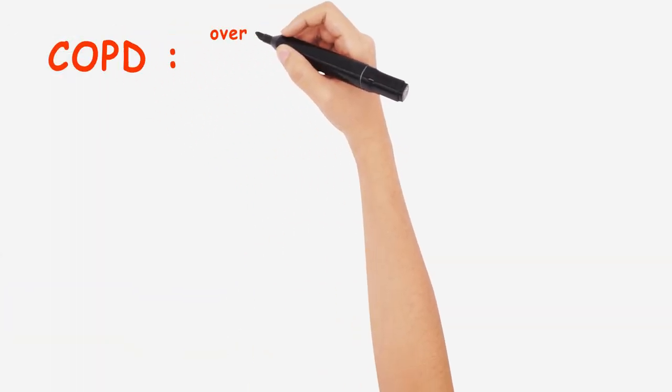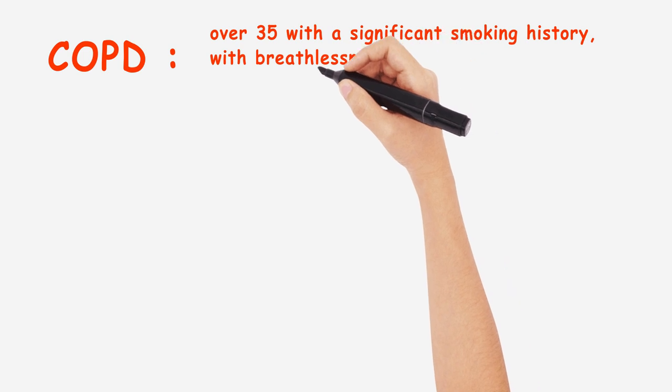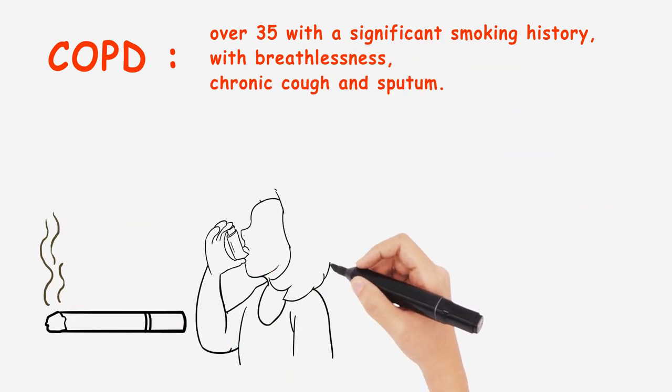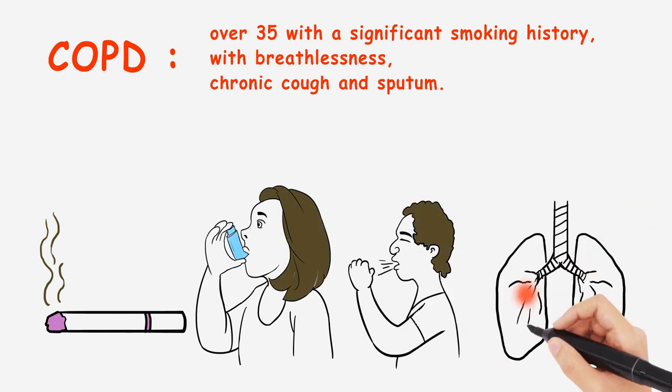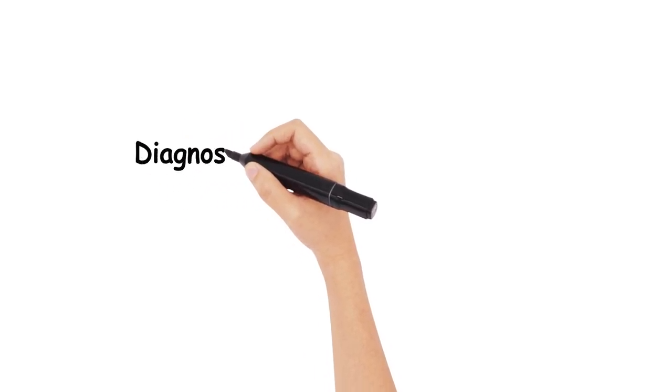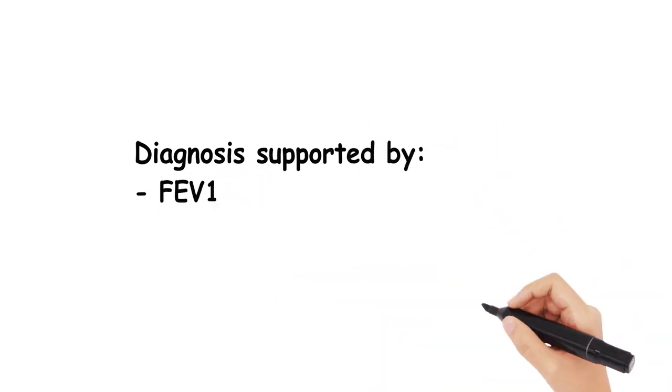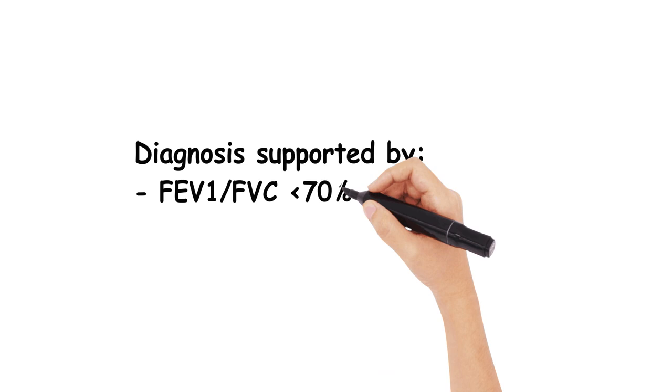NICE guidance suggests to consider a diagnosis of COPD in anyone over 35 with a significant smoking history, breathlessness, a chronic cough, or sputum production. To aid a diagnosis of COPD, a post-bronchodilator lung function spirometry should show evidence of an FEV1 — forced expiratory volume after one second — over forced vital capacity (FVC) of less than 70%.